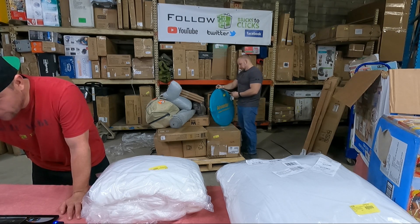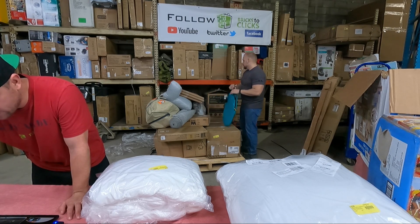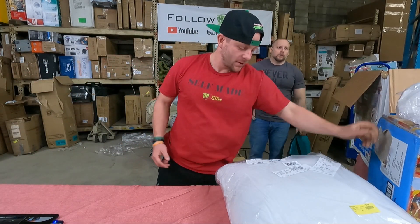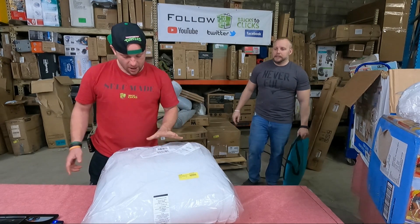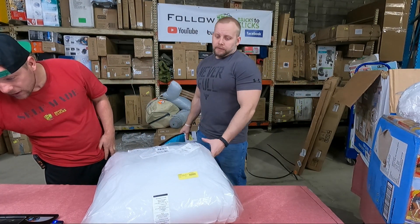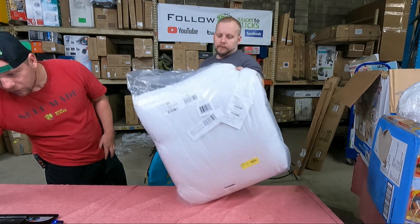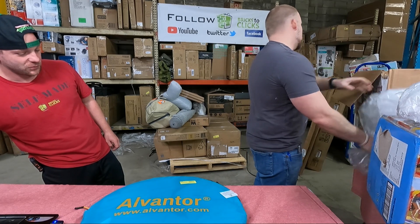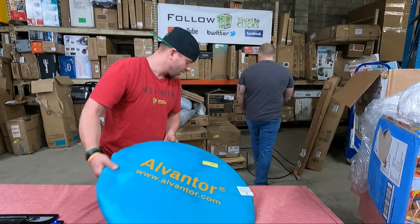So we have a Rest Haven Hypoallergenic Down Alternative Comforter, Twin XL. This is valued at $21 — that stuff will just go bye bye. Here is a pillow, $13, and we should have two of them. I only see one — oh, it's back here, there's a second one.